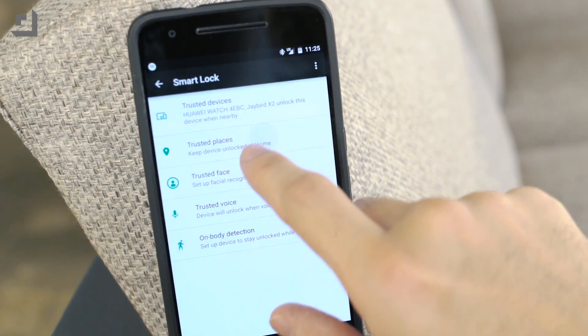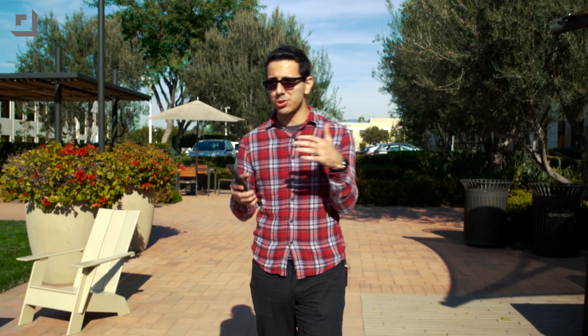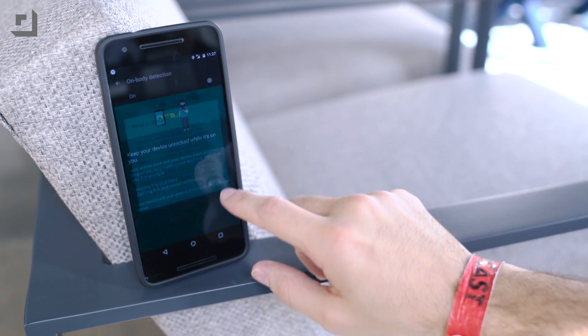All it does is pay attention to what devices are connected to your phone — whether it's a Bluetooth smartwatch or Bluetooth headphones, whatever it is, it pays attention to Bluetooth. It also pays attention to your actual GPS location. So if you're near home or near work, Smart Lock will make sure that your phone stays unlocked and in easy-to-access mode.